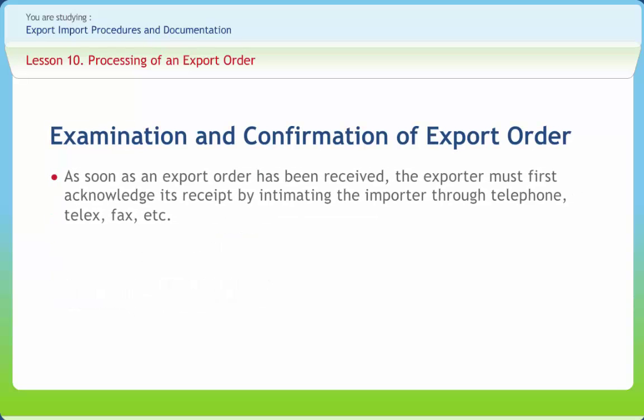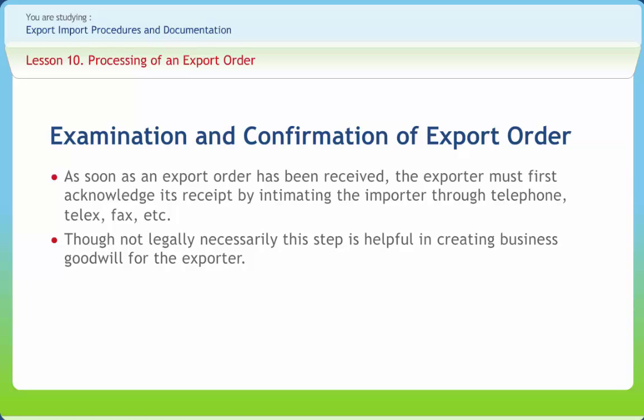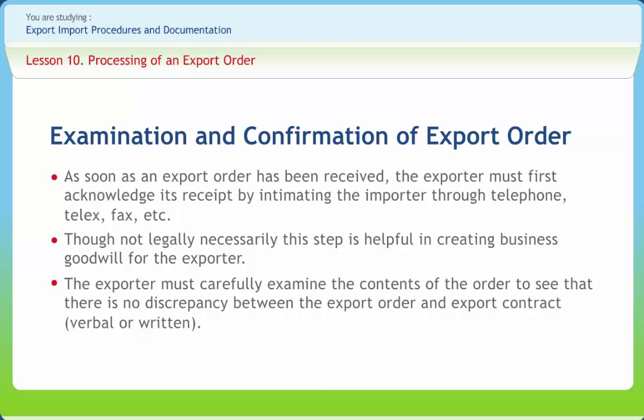As soon as an export order has been received, the exporter must first acknowledge its receipt by intimating the importer through telephone, telex, fax, etc. Though not legally necessary, this step is helpful in creating business goodwill for the exporter. The exporter must carefully examine the contents of the order to see that there is no discrepancy between the export order and the export contract, verbal or written.